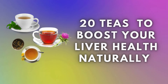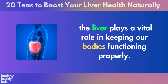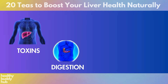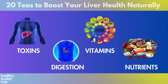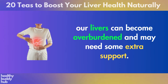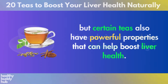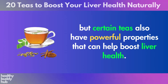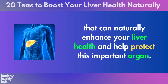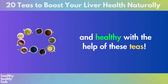20 teas to boost your liver health naturally. When it comes to our overall health, the liver plays a vital role in keeping our bodies functioning properly. This large organ is responsible for filtering out toxins, producing bile for digestion, and storing essential vitamins and nutrients. However, with the rise of processed foods and environmental pollutants, our livers can become overburdened and may need some extra support. That's where tea comes in — not only is it a soothing and delicious beverage, but certain teas also have powerful properties that can help boost liver health. Today, we'll explore 20 teas that can naturally enhance your liver health and help protect this important organ. So grab a mug and let's learn how to keep our livers happy and healthy with the help of these teas.